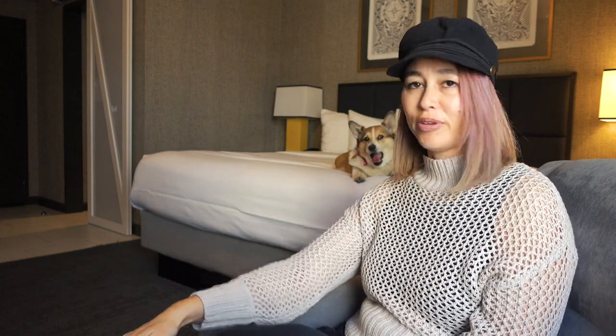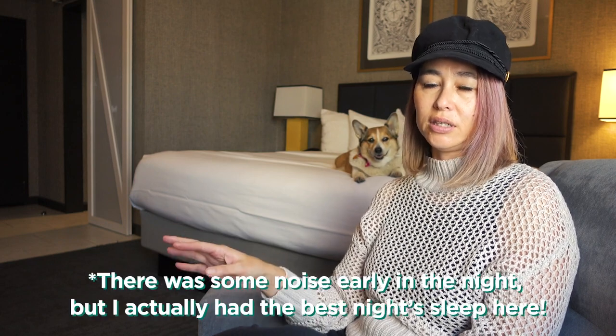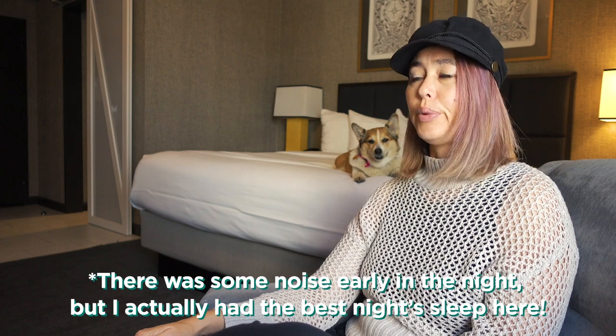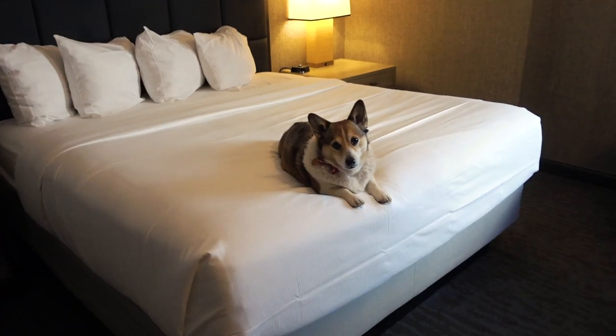I'm staying on the sixth floor in room 606, right in front of the elevators, which I don't really like. Hopefully I won't hear too much noise — if I do I may need to switch rooms, which I really don't want because it's a huge hassle. Anyway, that's about all I know about this hotel so I'm just going to give you a little hotel room tour.